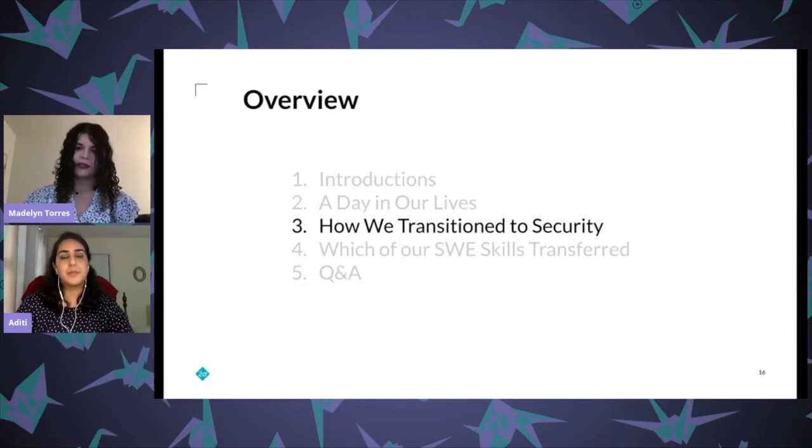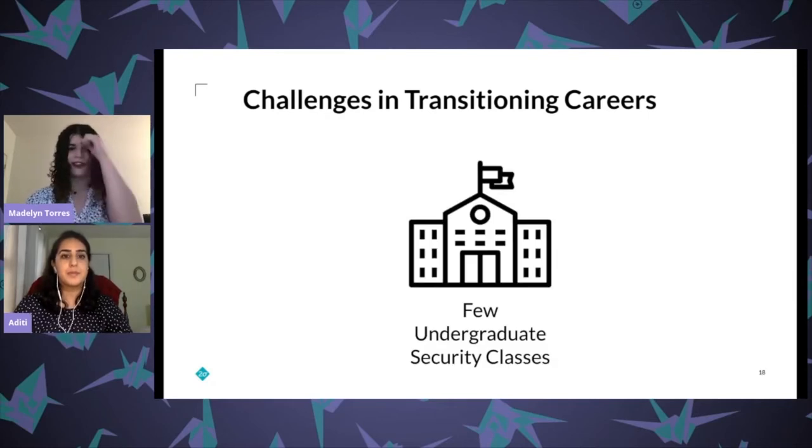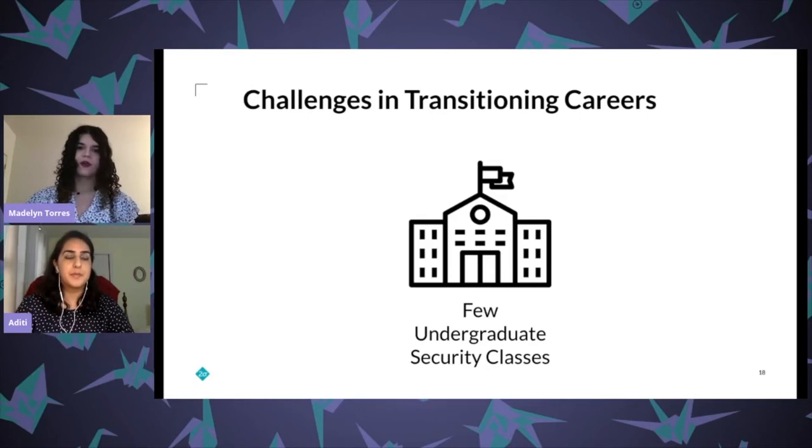So now that we know what Aditi and I do, how did we get here — going from software engineering to security? One challenge was the lack of security courses at universities. At MIT there weren't many undergraduate classes touching security topics; my first exposure was a single unit in an upperclassmen systems engineering class. The only other security classes were a few graduate-level ones, making it difficult to encounter security organically — I had to actively seek out graduate classes to find that information.